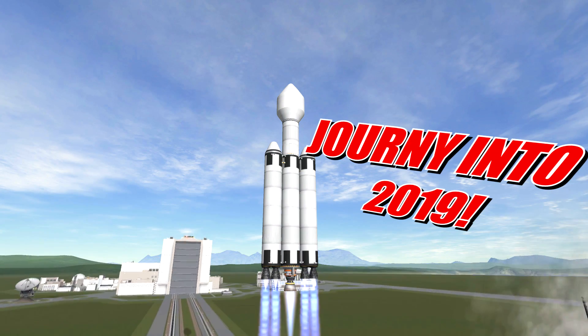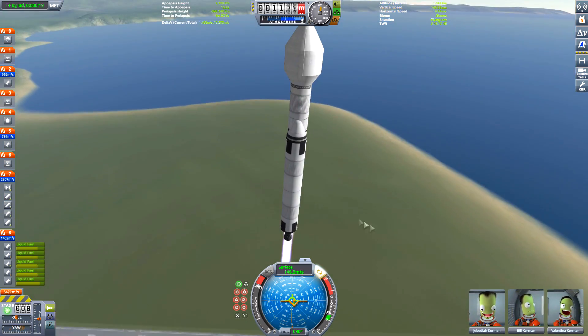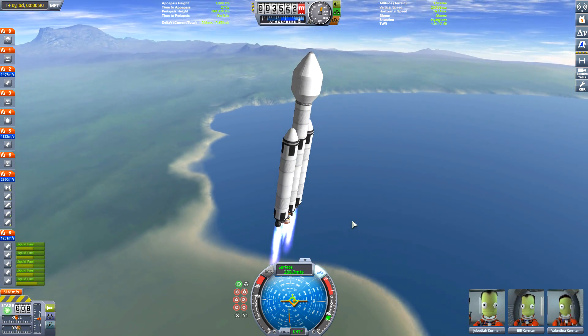Hello ladies and gentlemen, and welcome to Kerbal Space Programme in 2019. We have a lot in store for us, and not just in Kerbal Space Programme — although we'll have updates to the game, which I'm not entirely sure what they'll be.